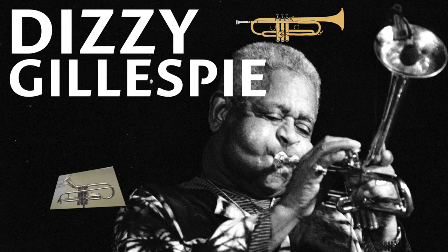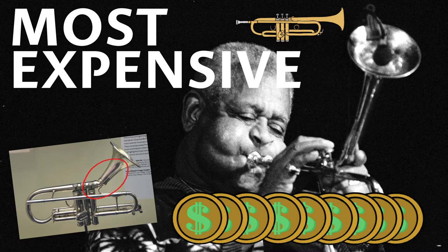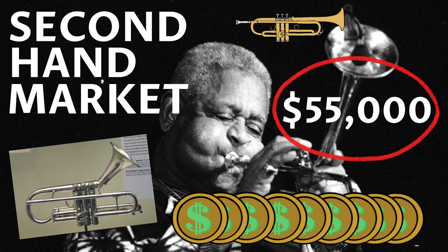Another one of the great trumpet players, Dizzy Gillespie, had his iconic instrument with the damaged bell. It was the most expensive trumpet ever sold on the second hand market, costing $55,000.